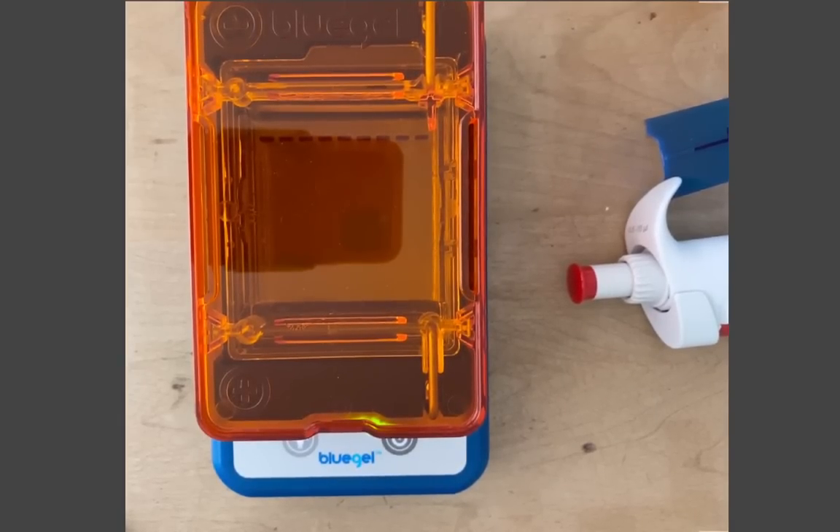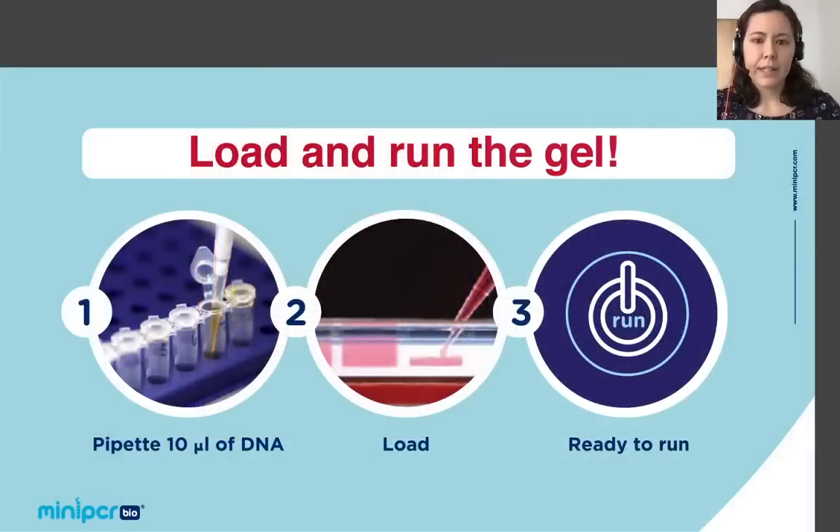Now that the gel's running, let's regroup. So far we've talked about the furnishings phenotype. Now we'll move on to discuss how a dog's DNA determines whether they will have furnishings.